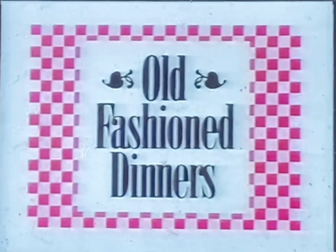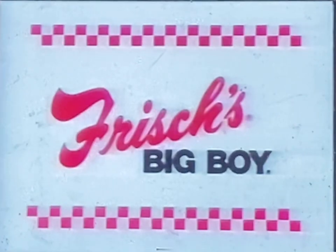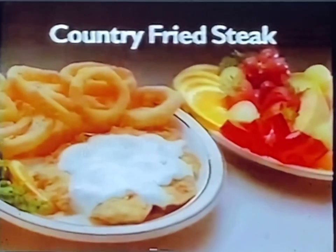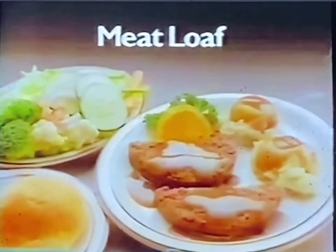If you're ready for old-fashioned cooking at an old-fashioned value, you're ready for good old-fashioned dinners at Frisch's Big Boy. Featuring delicious country fried steak, pot roast, meatloaf like mom used to make, even liver and onions or grilled chicken.